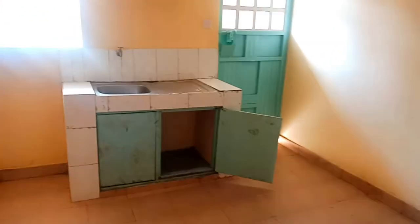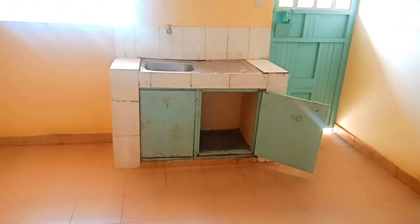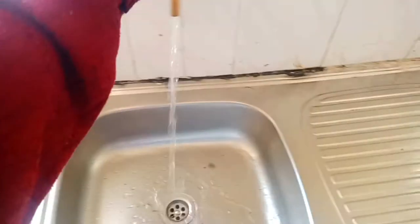The location is good, there is plenty of parking, and security is guaranteed. The balcony is very big. What I liked most about the house is the location, the size of the house, water available throughout, and the size of the balcony.